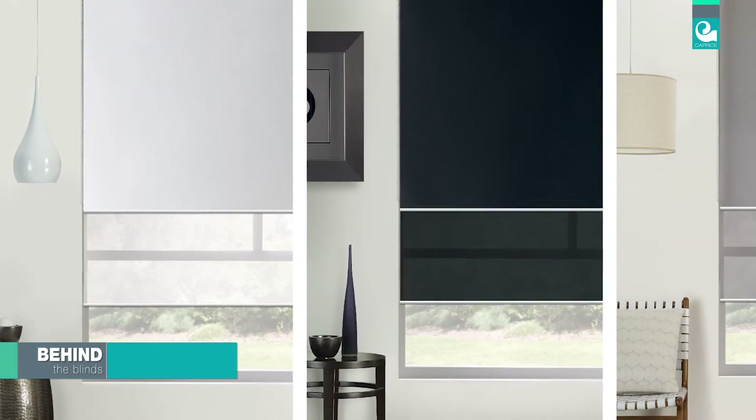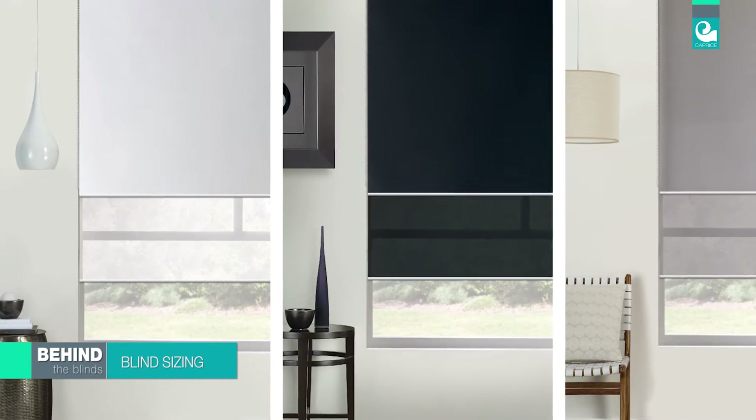The drop on all sizes is 210cm but still fits all windows, as the excess can be left rolled at the top in shorter windows without affecting the performance. A 240cm drop size is now available in our 240cm wide Platinum Day-Night roller blind.